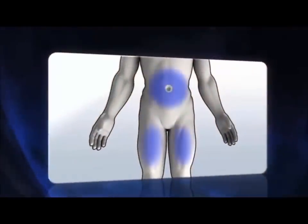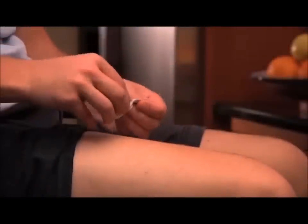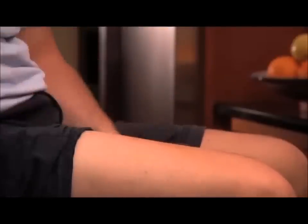Next, choose a place on your stomach or thigh where you will inject the medication. Avoid the 2-inch area around your belly button and your waistline. Use a different place each time you give yourself an injection. Clean the injection site using the alcohol pad and let the skin dry for 10 seconds. Be sure not to touch the cleaned area before injecting.